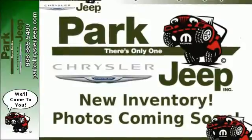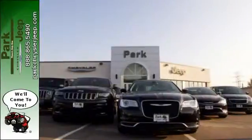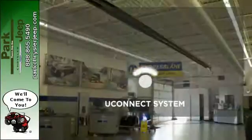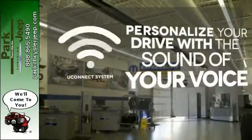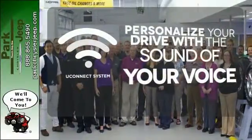It also has Uconnect audio, illuminated cup holders, and a split folding rear seat for added cargo space. Warm off the chills with the heated seats. The Uconnect system will allow you to control your music, hands-free calling, and so much more with just the sound of your voice.